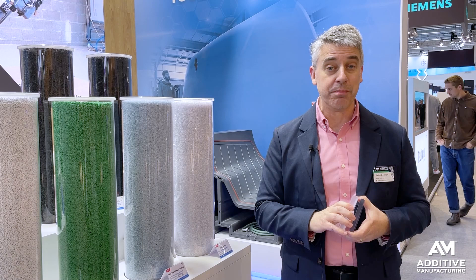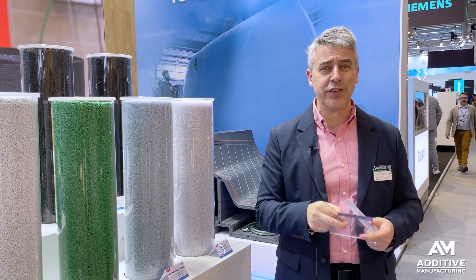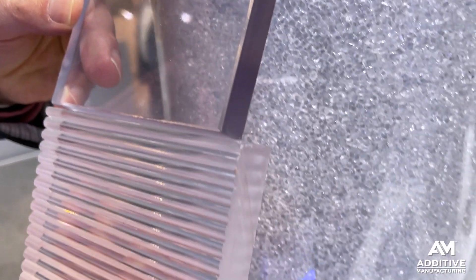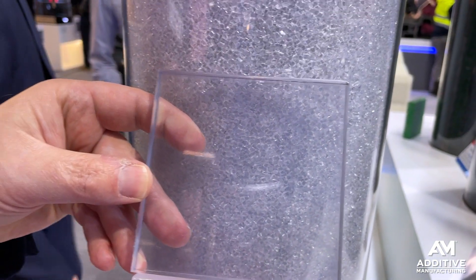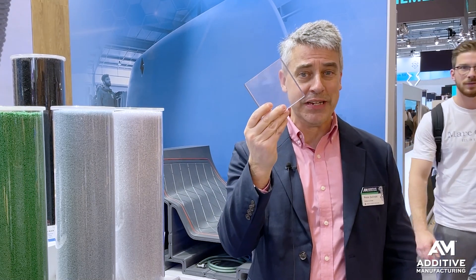Airtek also wants to support end-use part production, and this is an example of a material suited for that. Applications — and there are potentially a lot of them — include maybe lighting, transparent furniture, or new possibilities in shaped 3D windows, thanks to transparent 3D printing.